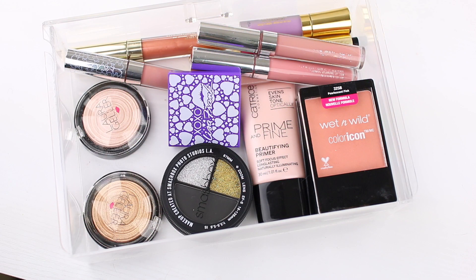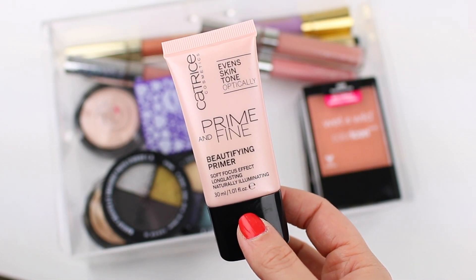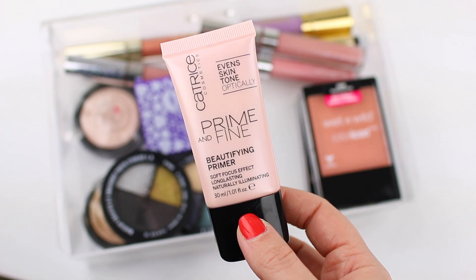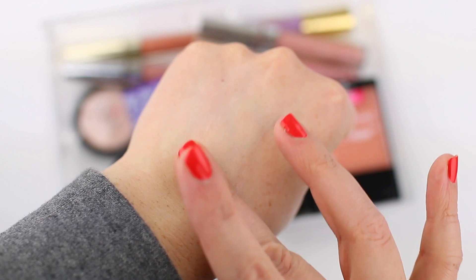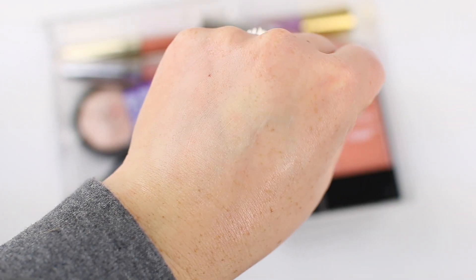Let me start with the products that I'm decluttering from my collection because I do have quite a few. The first one is this primer from Catrice. I feel a little neutral about it — I used to like it and it's not a bad product, but I have other primers that I constantly reach for over this one, so I don't feel the need to keep it. It is a good affordable option, but there's no point in keeping it.